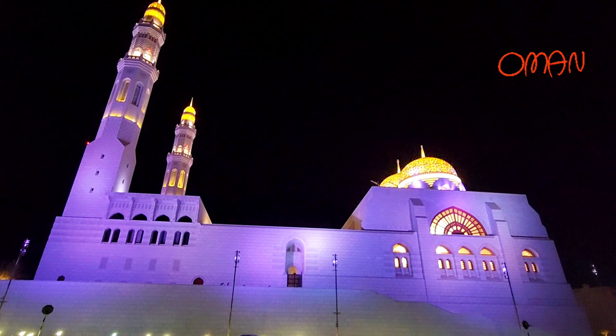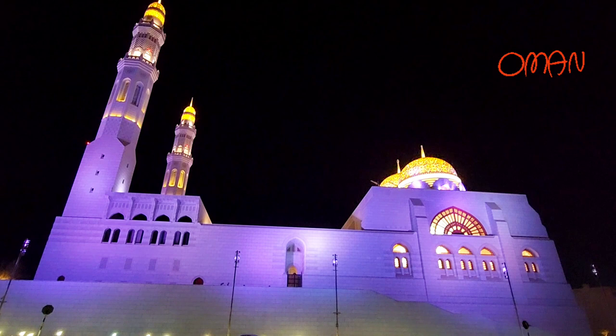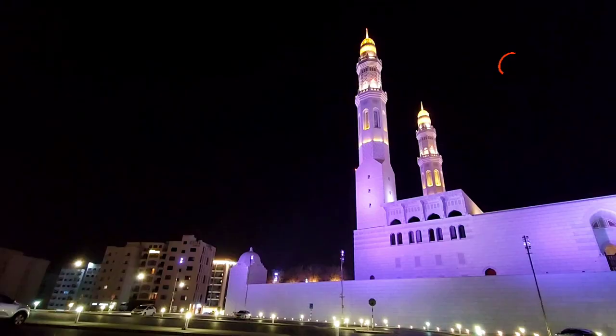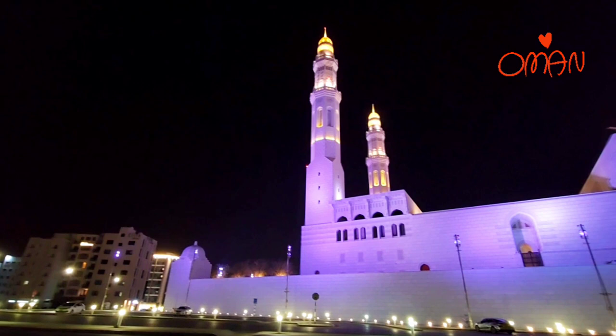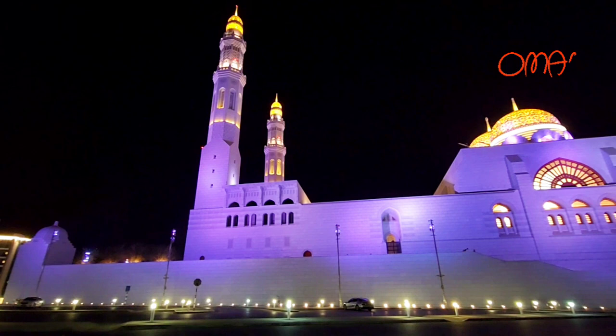Muhammad Alamin Mosque is one of the most significant places of worship. It is also distinguished by its dazzling twin minarets carved with intricate patterns and spectacular domes which shimmer especially at night.